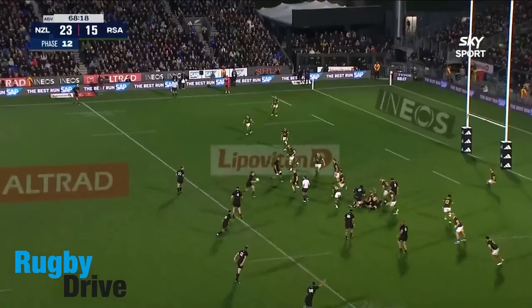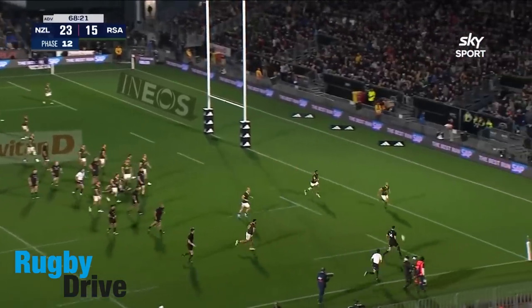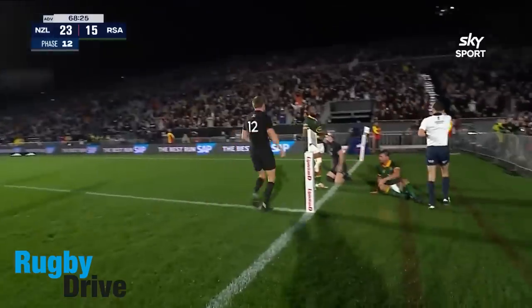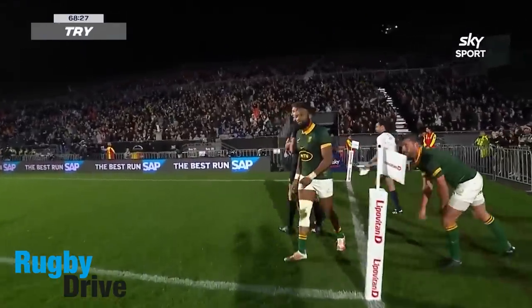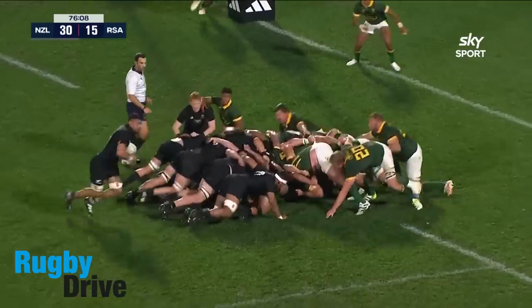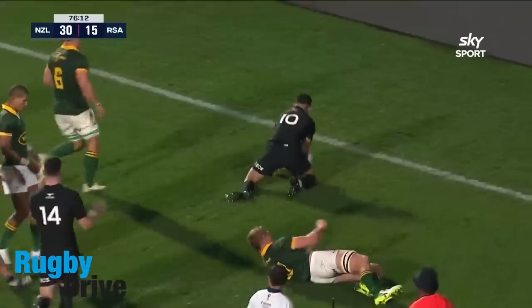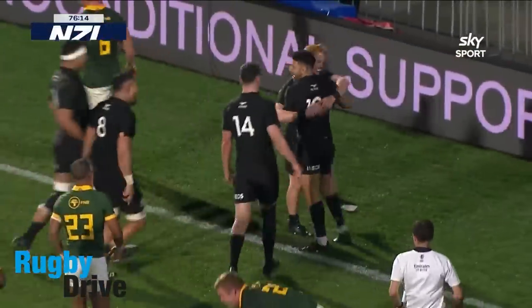Now Christie — change of direction, little kick through, here's a chance. Off the back comes Savia, away it goes from Moanga. Richie Moanga — that is the full stop on the game.